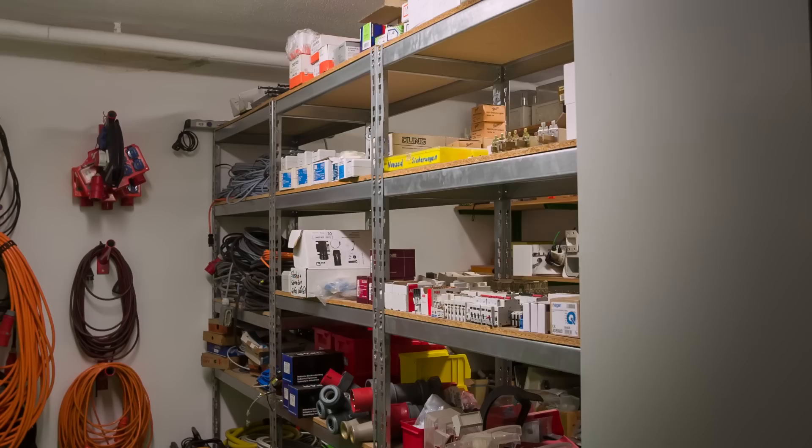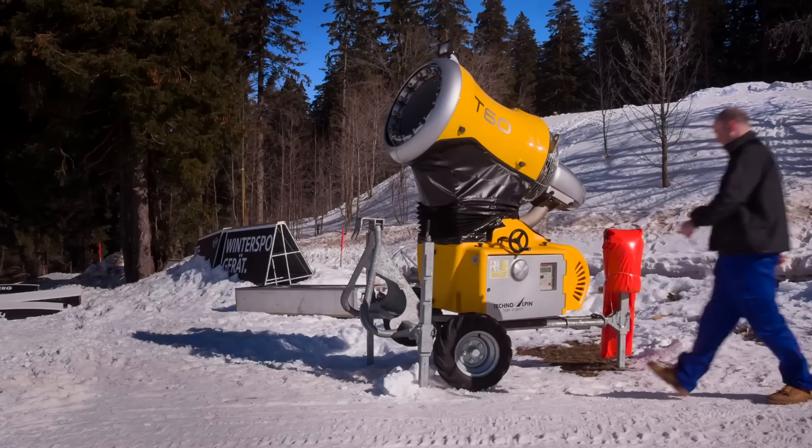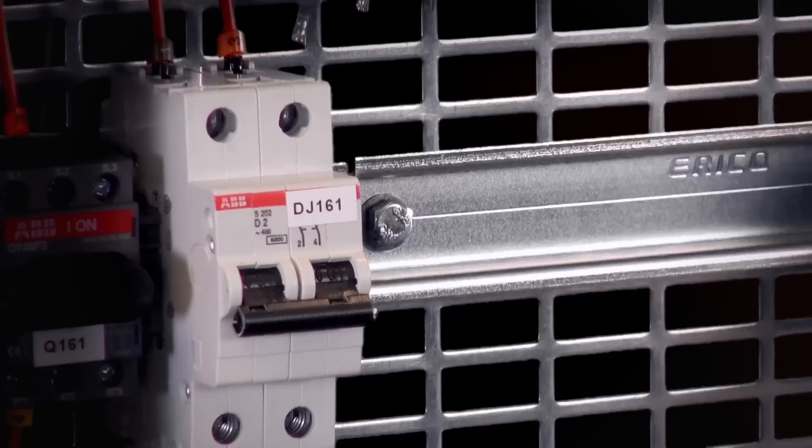In some cases, the extreme length of cables from the control room to the machine can lead to voltage fluctuations. As a consequence, conventional installed contactors can weld shut, causing stoppages and costly downtime.